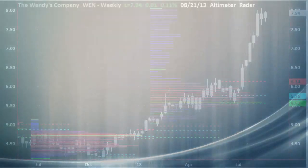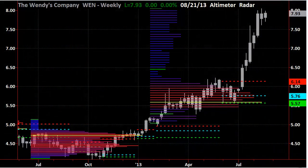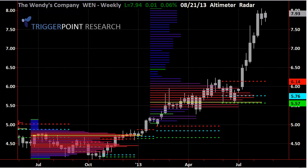Welcome to Trigger Point Research Setups. I wanted to show you a stock today — Wendy's. It came in as a question from one of our subscribers asking whether this is something we should be looking at, since it appears to have a pretty good overall pattern. We'll take a look at this from the perspective of where this stock is relative to where it's been and whether it has an opportunity to move higher, starting with a broad look on a weekly basis.